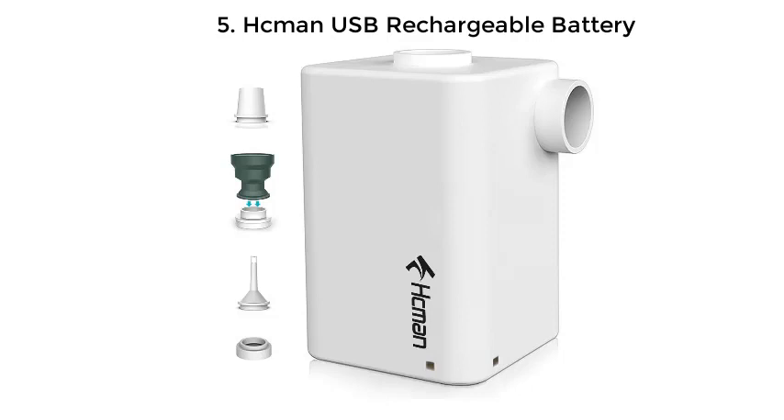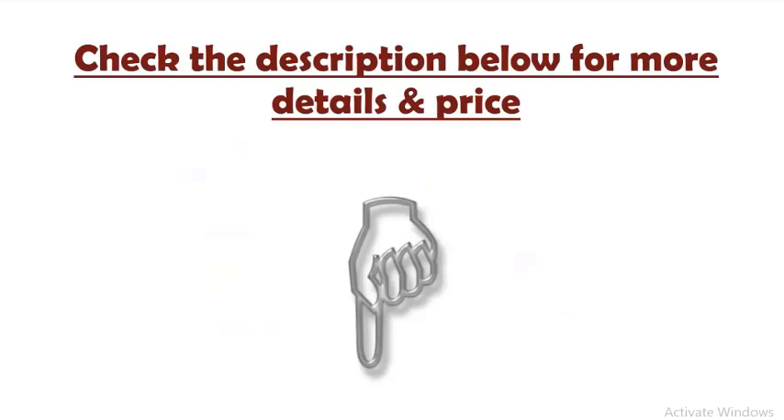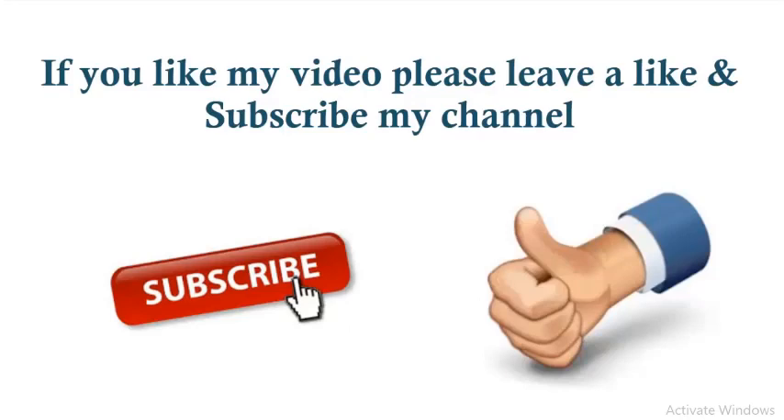Number 5: Huckman USB Rechargeable Battery. The Huckman Battery Air Pump Rechargeable has advantages in portability and ease of use, as well as its small size with big power. It combines inflation and deflation, offering wide usage for outdoor activities and leisure — air mattresses, boats, air beds, and inflatable floating toys. Check the description below for more details and price.